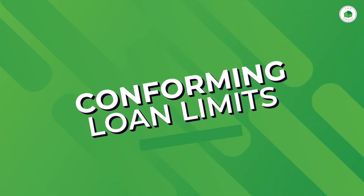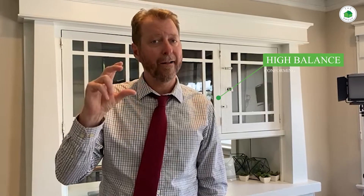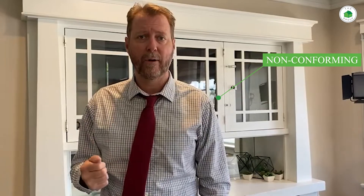I want to talk about conforming loan limits. Every year Fannie Mae and Freddie Mac come out with what they call conforming loan limits, and that's the maximum loan amount nationally that they will do a loan for. If your loan amount exceeds that, you have two options: one is into something called the high balance conforming, and then beyond that it's typically referred to as jumbo or non-conforming.